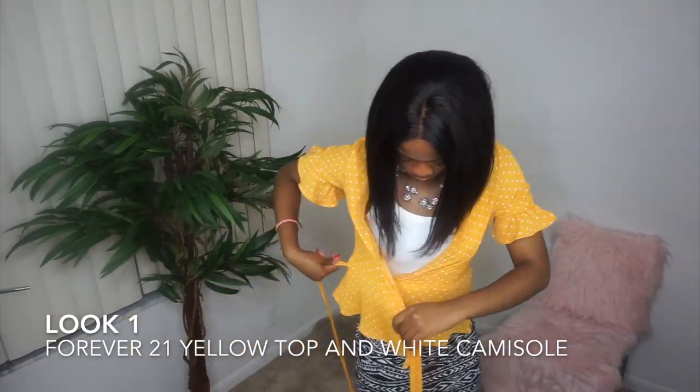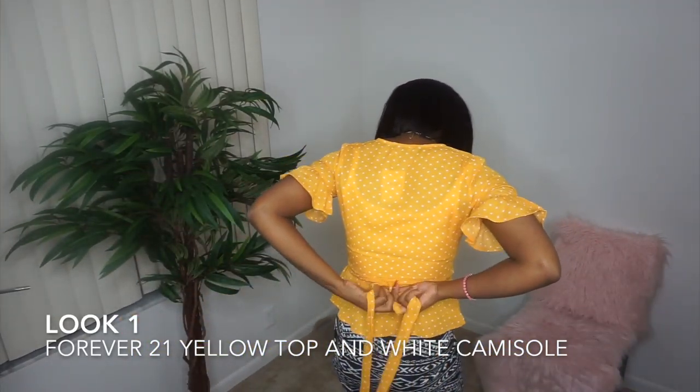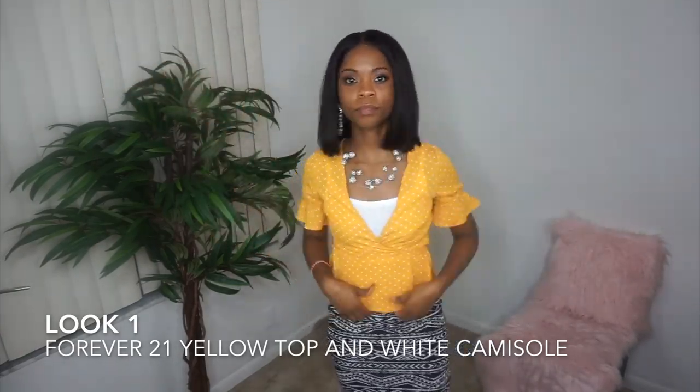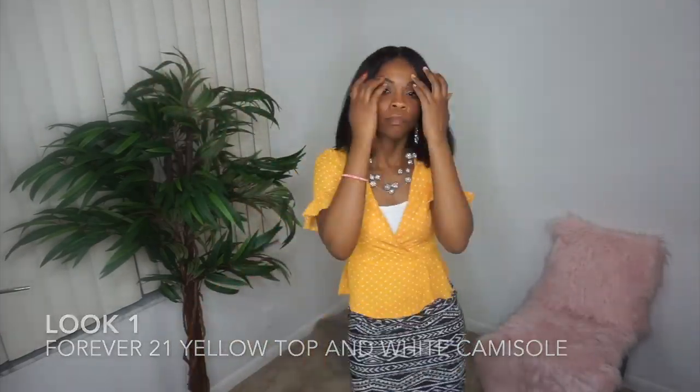Hi guys, welcome back to my channel! It's Caroline, and welcome to Caroline Kate. Today I'm going to be doing a video on a bunch of outfits that I got from Forever 21 and H&M.